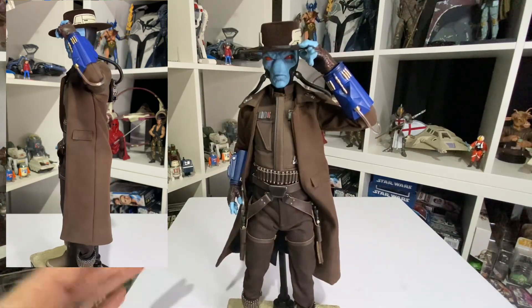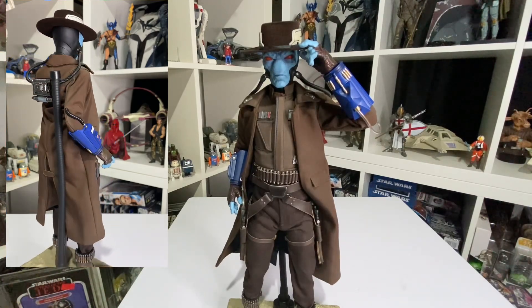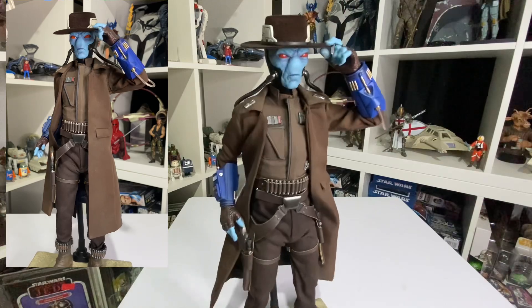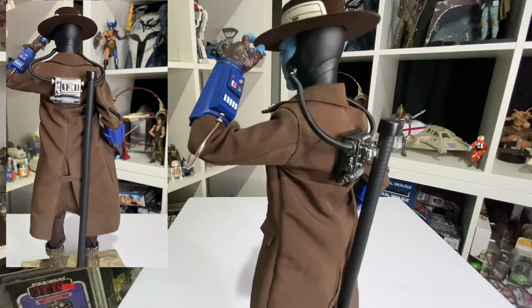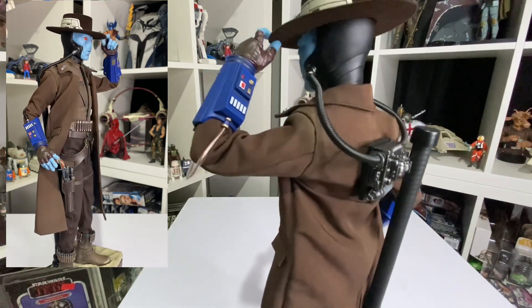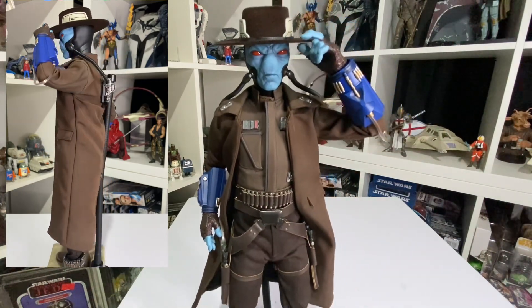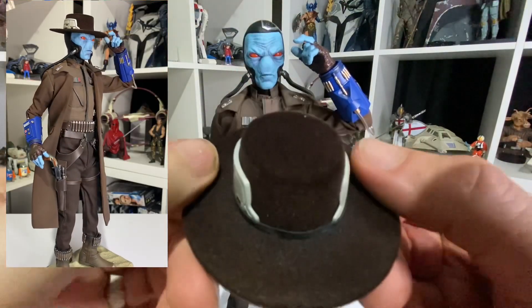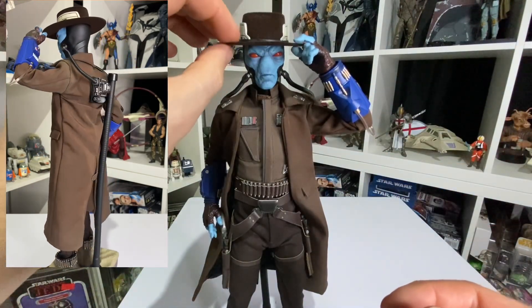Some people said he was a bit bland — all in brown, a bit boring — but I love it. All the detail: the badges, the metal, the buckles, the guns. His gauntlets really stand out because the rest of the costume is pretty brown. He's also got a breathing apparatus on the back. The gauntlet looks so good. His hat is loose and it's like a felt — you can take it off, it just feels great.